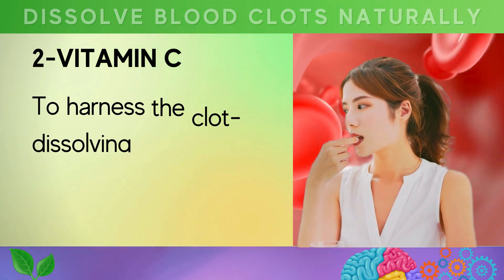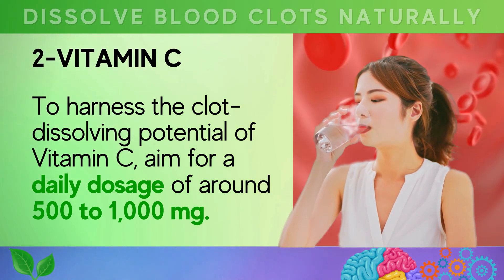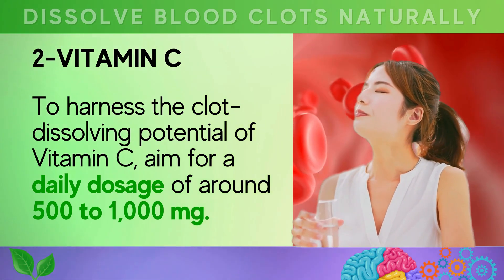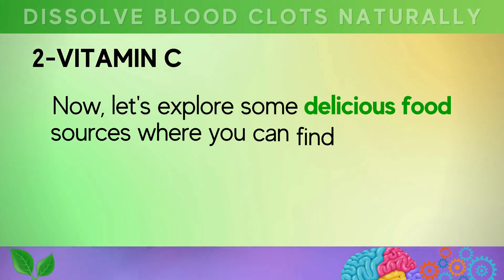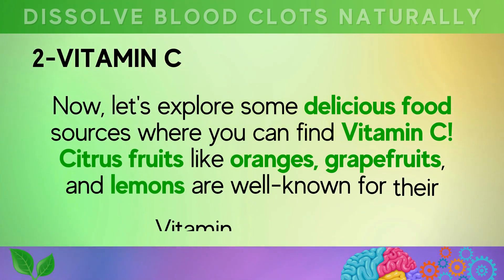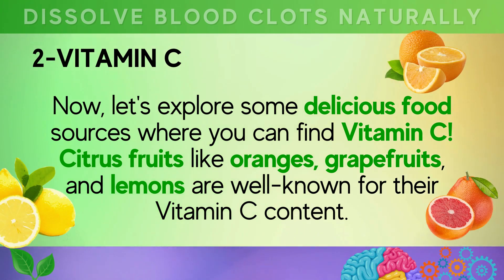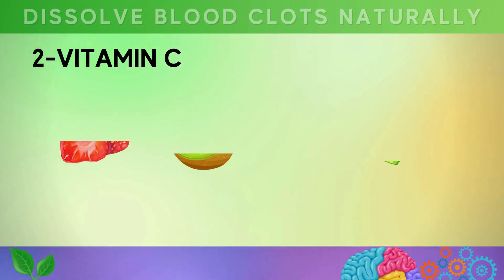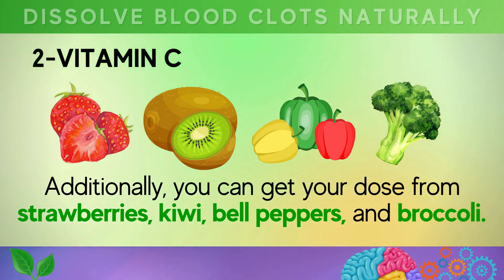To harness the clot-dissolving potential of vitamin C, aim for a daily dosage of around 500 to 1000 milligrams. Delicious food sources of vitamin C include citrus fruits like oranges, grapefruits, and lemons. You can also get your dose from strawberries, berries, kiwi, bell peppers, and broccoli.